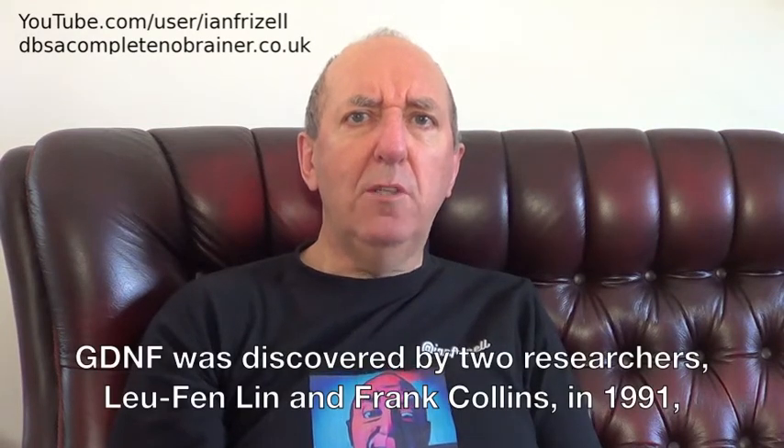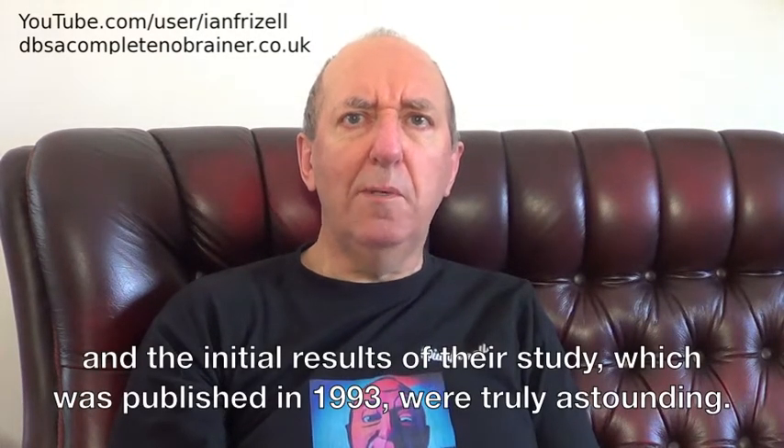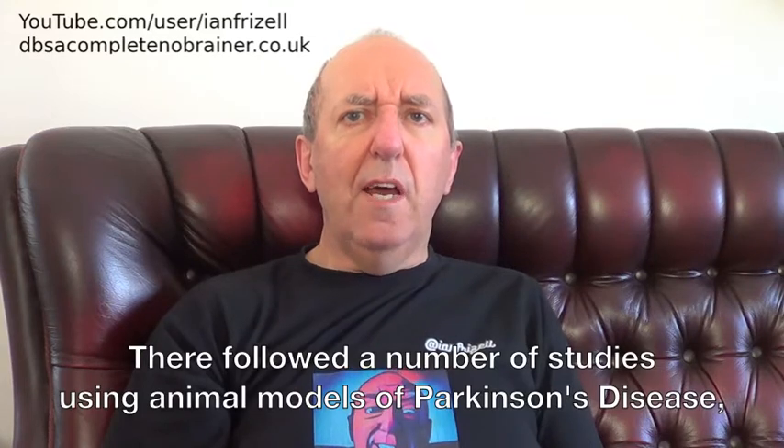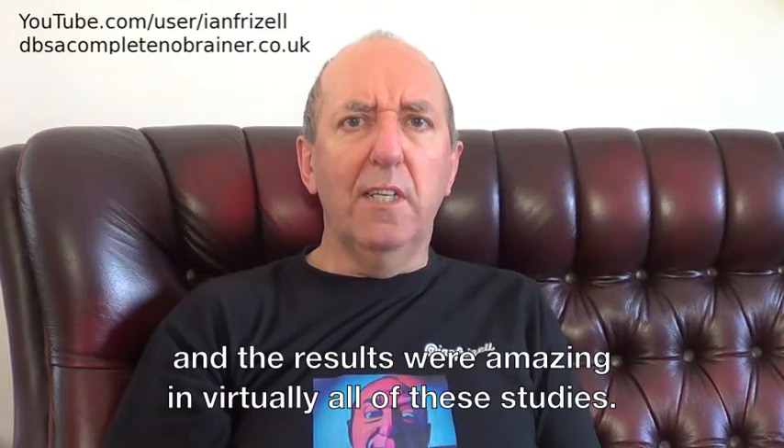GDNF was discovered by two researchers, Lou Fenlin and Frank Collins, in 1991, and the initial results of their study, which was published in 1993, were truly astounding. There followed a number of studies using animal models of Parkinson's disease, and the results were amazing in virtually all of these studies.